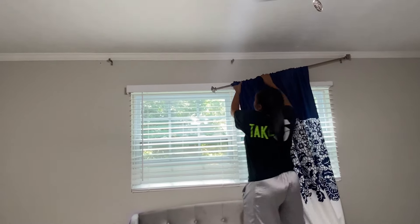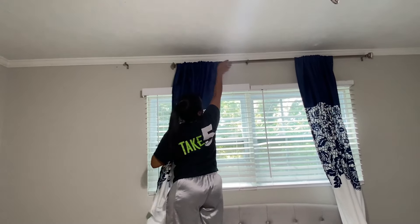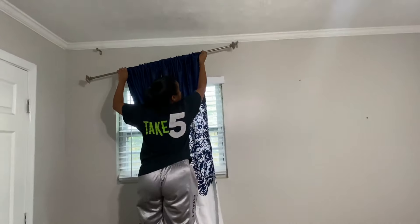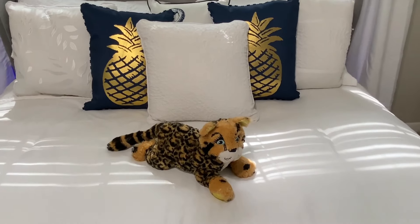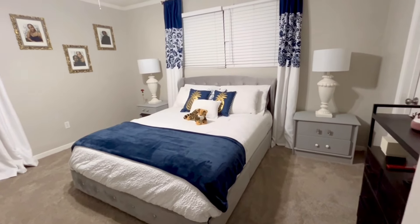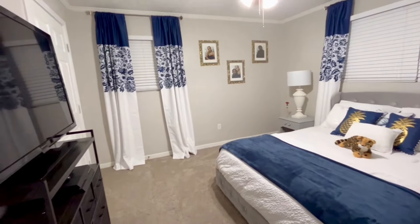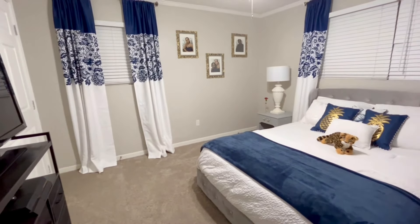Now we've gotten the bed assembled and the nightstands painted. She had already painted the lamps that are going to go on either side of the bed, and now it's finally time to put the room back together. We're starting with these beautiful curtain panels — I got these from Amazon and I'll leave the link in the description box below. We're going with 96-inch panels in a beautiful shade of navy.